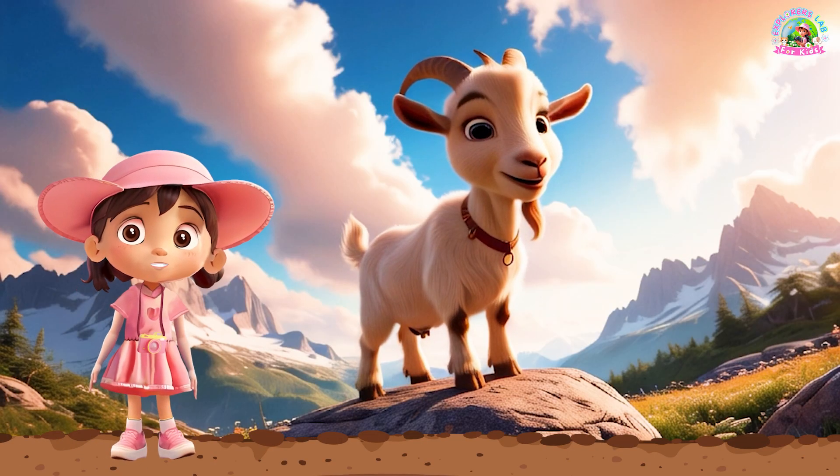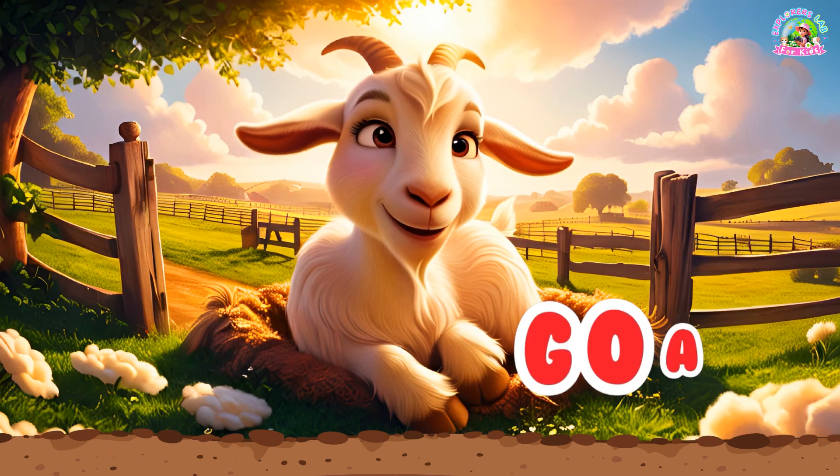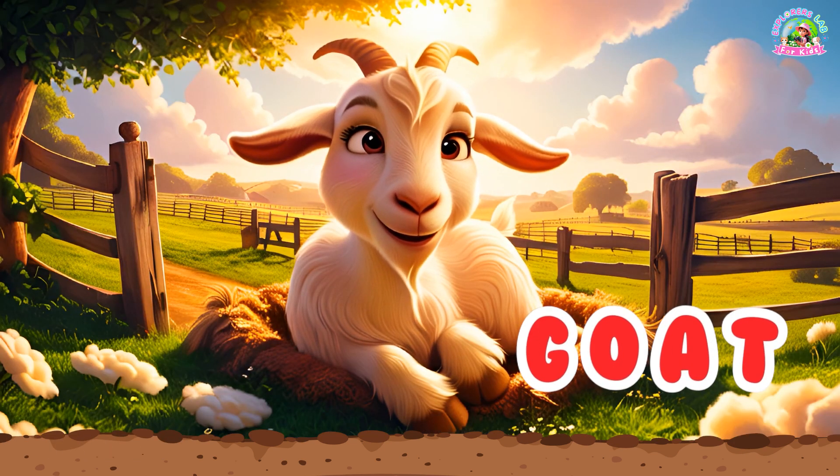Duck. And here we have a playful goat. Goats love to climb and eat grass. Can you say, goat? Goat.